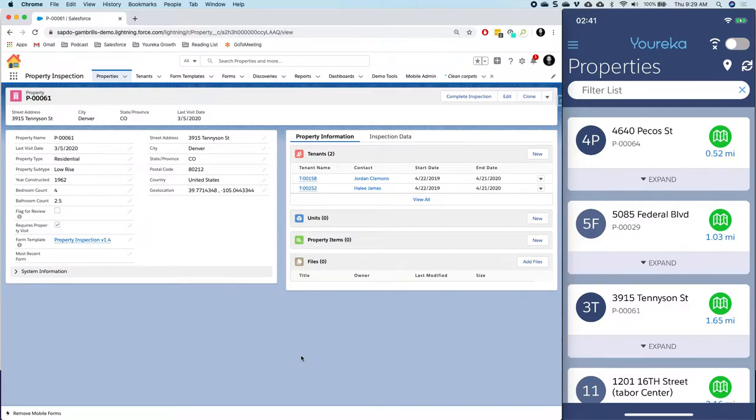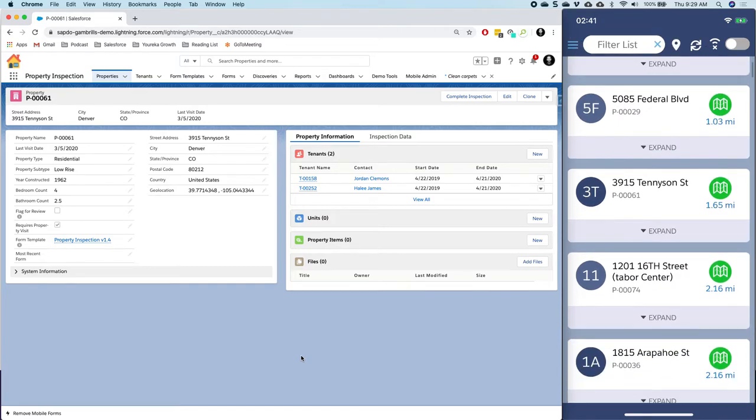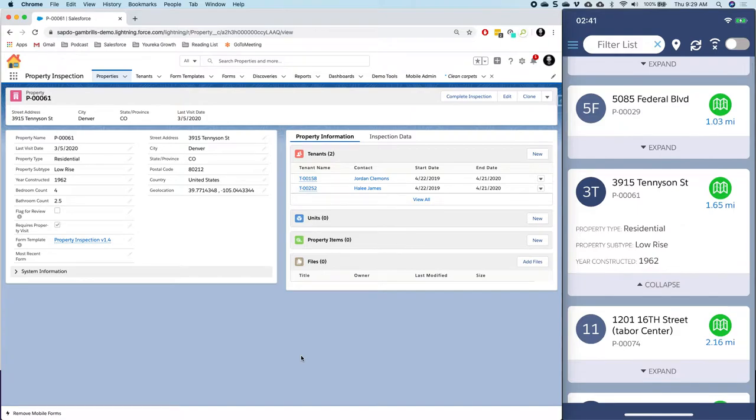I need to visit Tennyson Street and I can see that property right there in the middle. If I want to, I can click Expand and this is going to open it up and show me some more attributes about this particular property. This is just a field set that we're offering folks that they can configure. In this case I can see it's a residential property, it's low-rise, and it was built in 1962. That's all about mobile cards, but now I actually want to go and visit this property.